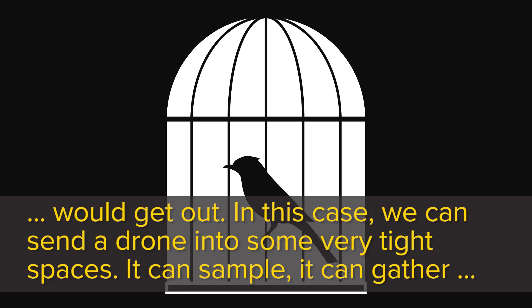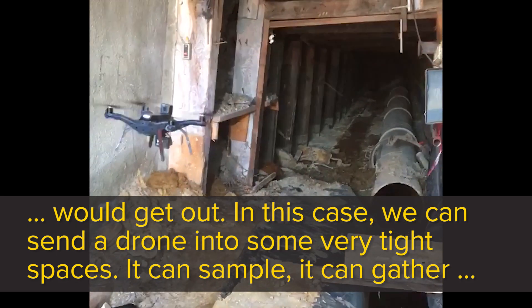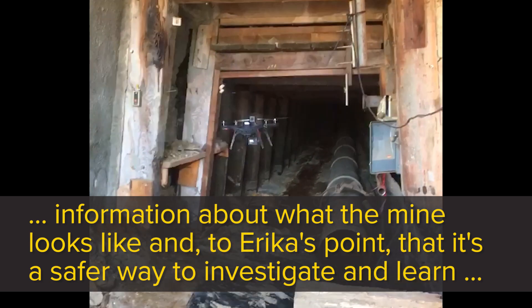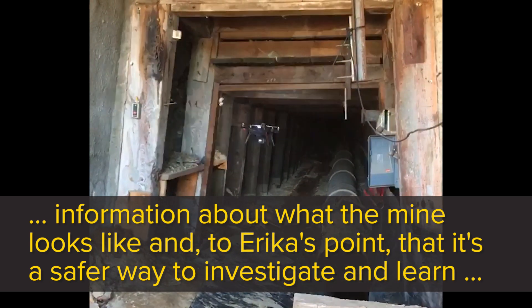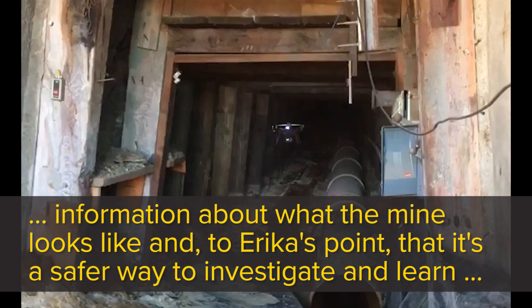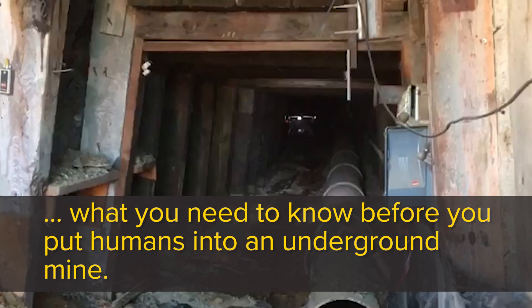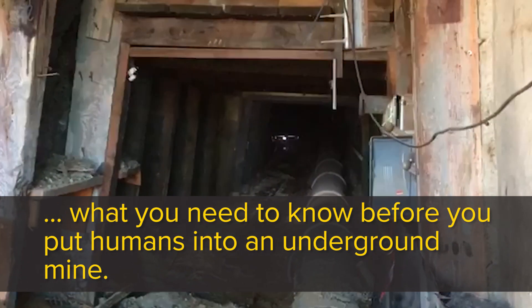In this case, we can send a drone into some very tight spaces. It can sample and gather information about what the mine looks like. It's a safer way to investigate and learn what you need to know before you put humans into an underground mine.